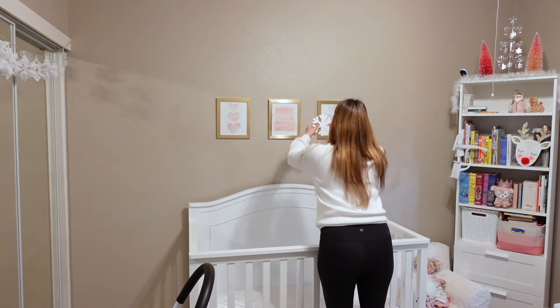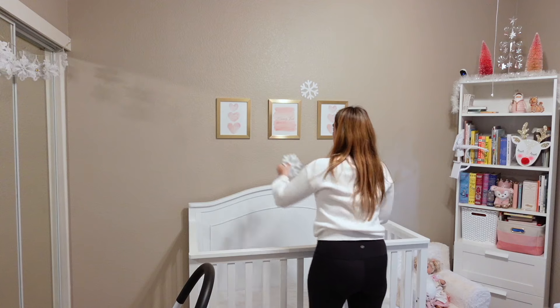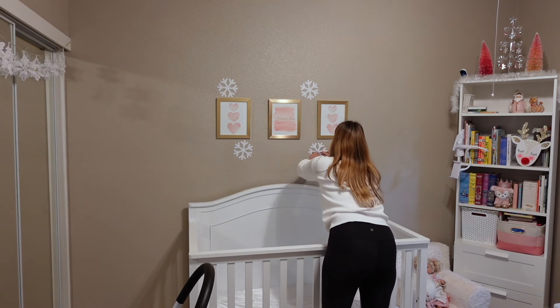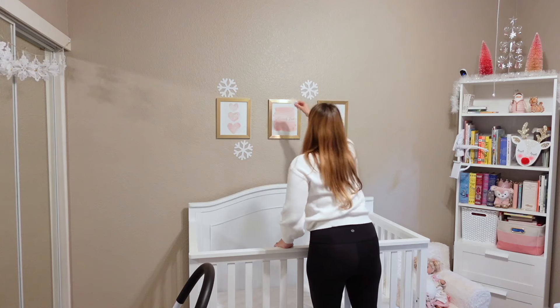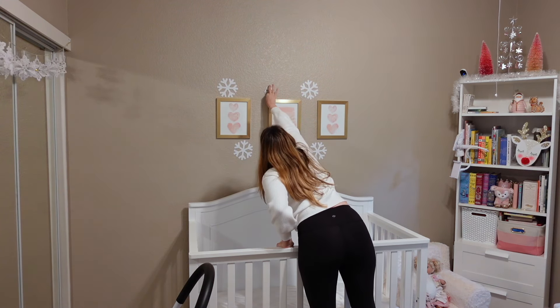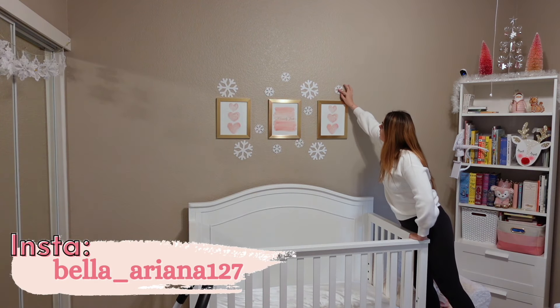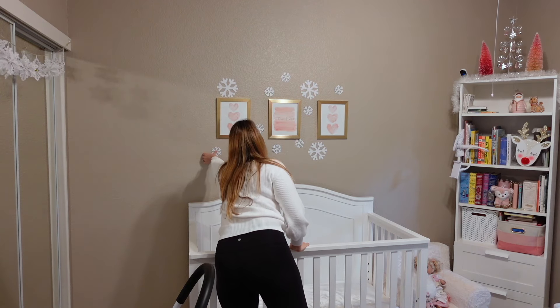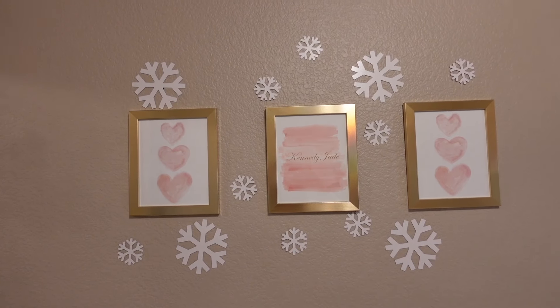This next part is my favorite thing in her entire nursery right now for Christmas. I had this idea after last Christmas and I've been thinking about it for the whole year, and it's so exciting to finally see it come true. It's so cute — it just draws your attention when you walk in the room.